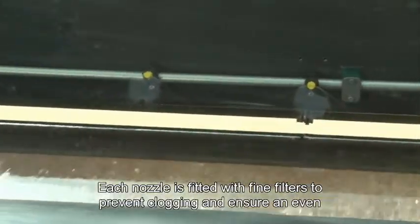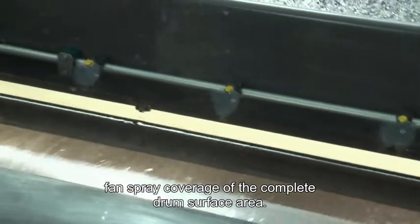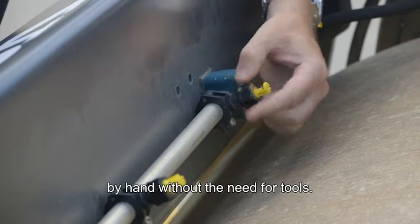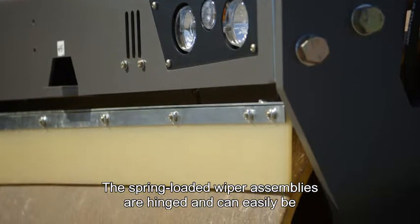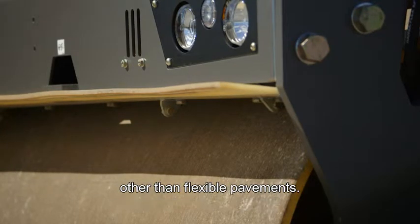Each nozzle is fitted with fine filters to prevent clogging and ensure an even fan spray coverage of the complete drum surface area. In the unlikely event of clogging, the nozzles can be quickly removed by hand without the need for any tools. The spring-loaded wiper assemblies are hinged so they can easily be moved away from the drum for cleaning or when rolled in surfaces other than flexible pavements.